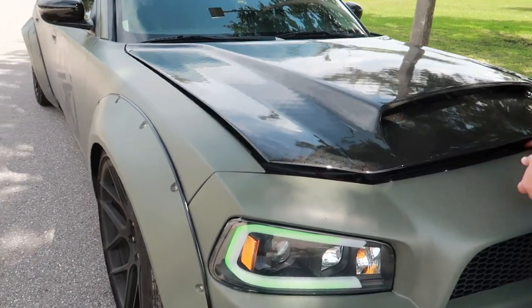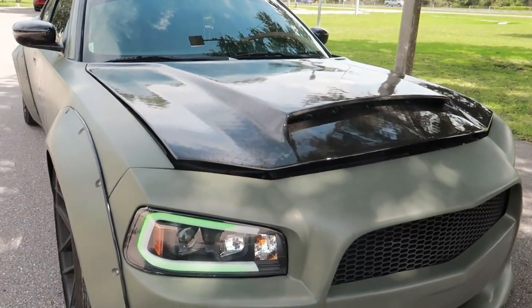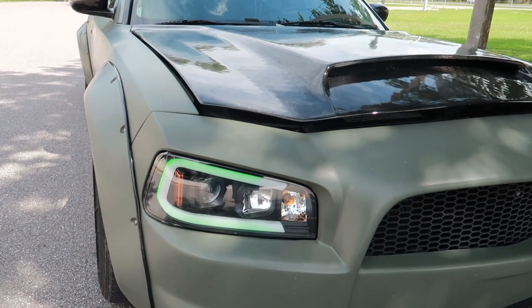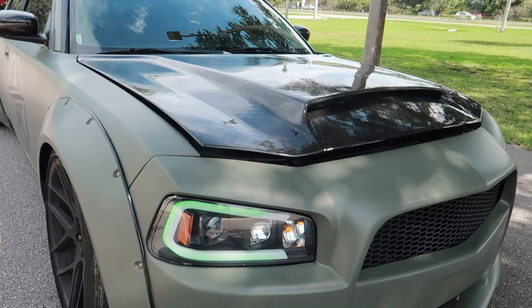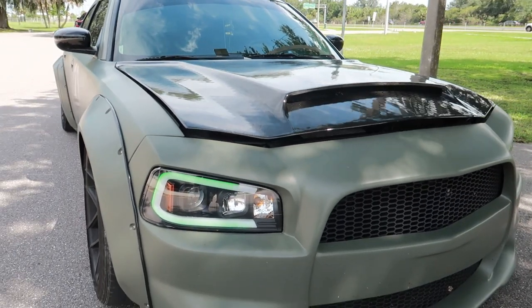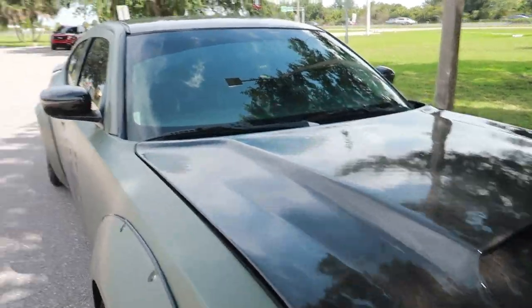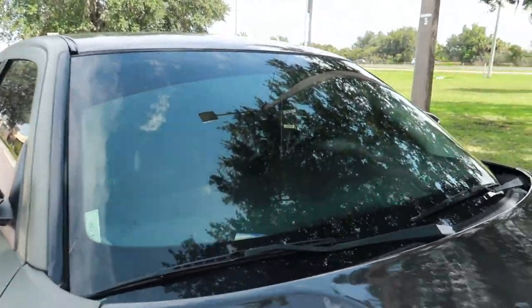These headlights are aftermarket as well - these are Spec Ds. I took them completely apart and retrofitted them with DRL tubes, kind of like Keith has - the same setup but a little newer. I'm actually going to replace everything that's square in here with a square LED instead of a circle.